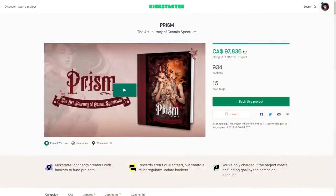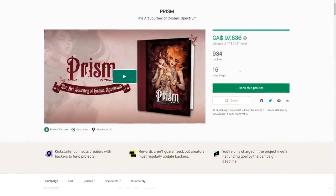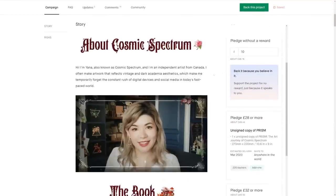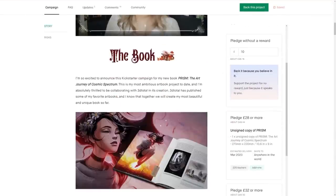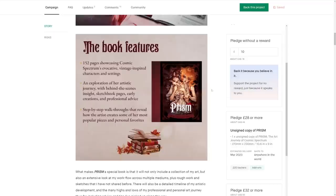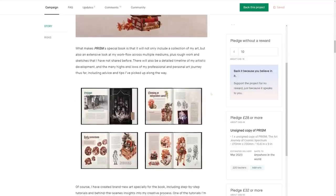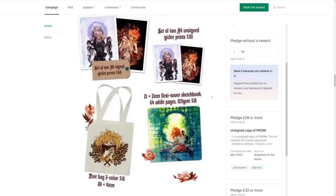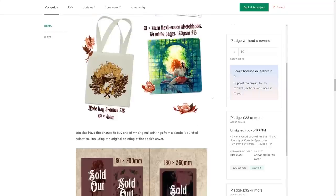The campaign is currently live on Kickstarter, and if you haven't seen it yet, please check it out. The link is in my description below, and we're about halfway through the campaign now, and it has slowed down significantly since the start, as they tend to. But I'm really, really hoping to reach the current stretch goal, which is an extra 16 pages added to the book.